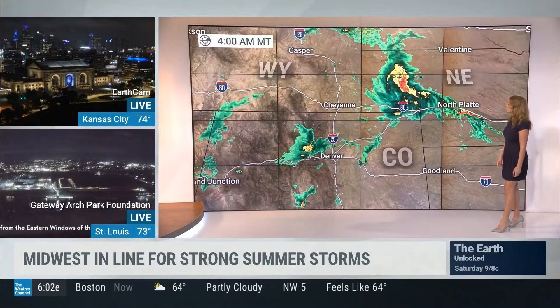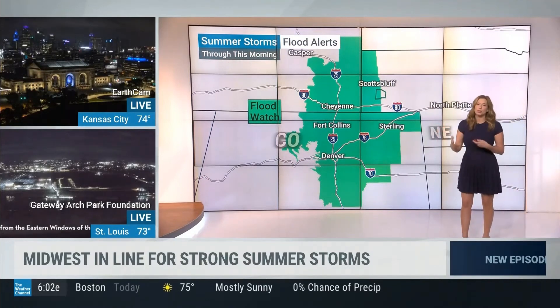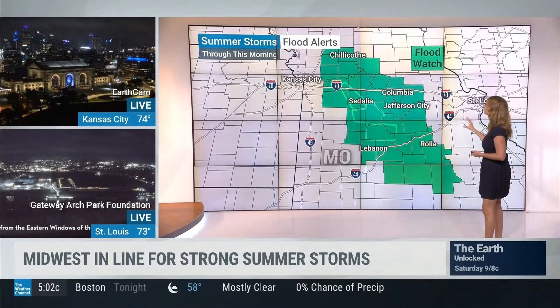A few showers just to the west of Denver. North Platte and I-80 are seeing the storms. We do have flood alerts and flood watches, meaning conditions are favorable for the development of flooding. And there is one flash flood warning into Nebraska — but this is where we've had the real problems.